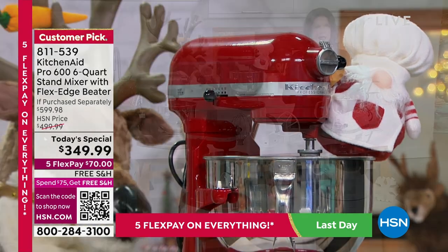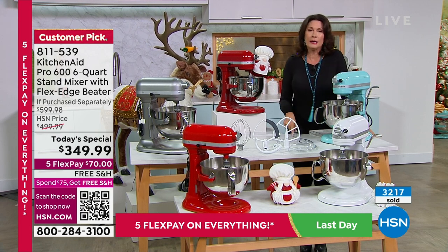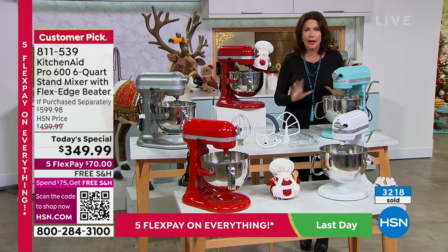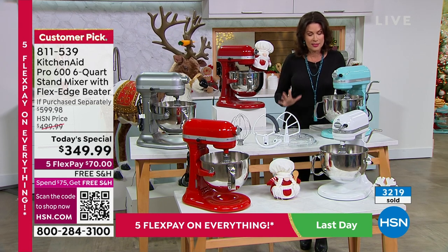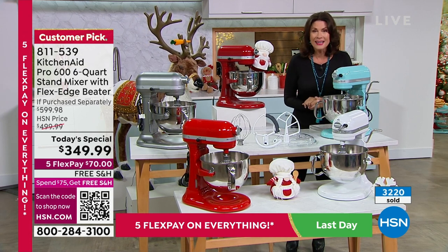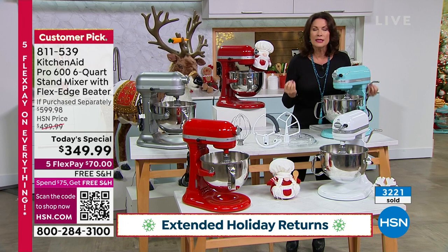This is the day — even if you've never thought you could afford a KitchenAid mixer. We haven't been able to bring you any KitchenAid stand mixer as a today's special in three years due to supply chain challenges. With over half our quantity gone, you need to act quickly. And if you get it home and don't love it, our holiday returns are extended through the end of January.